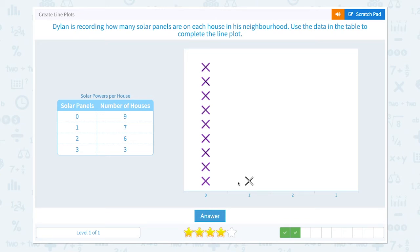Seven houses had one solar panel: one, two, three, four, five, six, seven. Six people had two solar panels and three people had three solar panels.